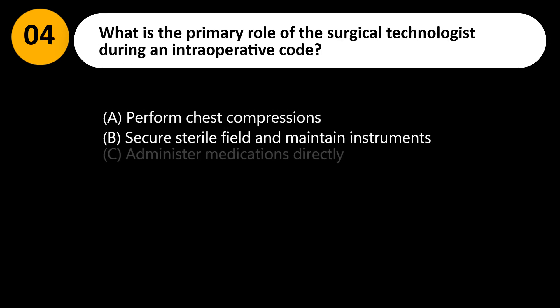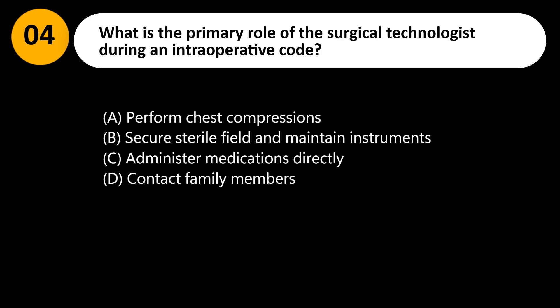What is the primary role of the surgical technologist during an intraoperative code? A. Perform chest compressions. B. Secure the sterile field and maintain instruments. C. Administer medications directly. D. Contact family members.